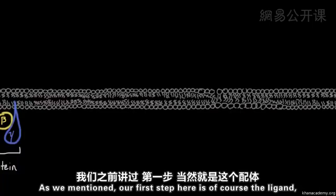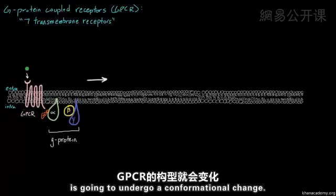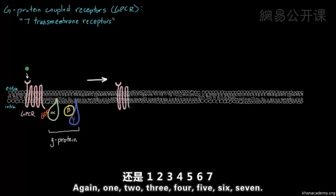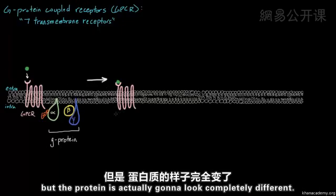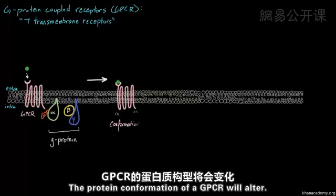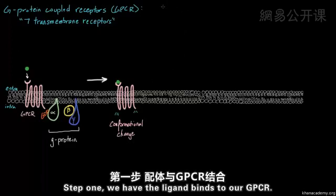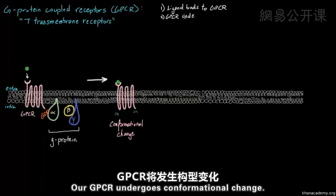Step one: the ligand, the signaling molecule, binds to our GPCR. Step two: our GPCR undergoes a conformational change. The protein conformation of the GPCR will alter — the shape changes completely because of this binding.